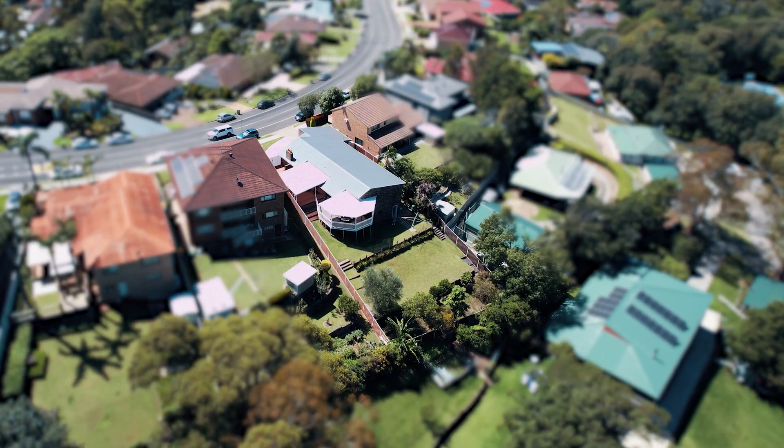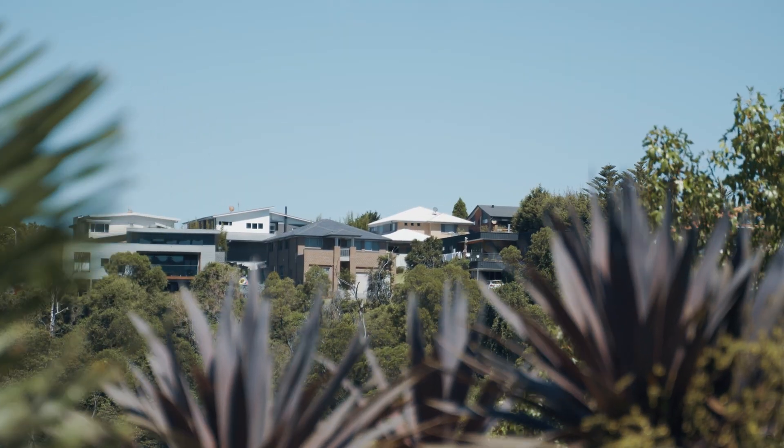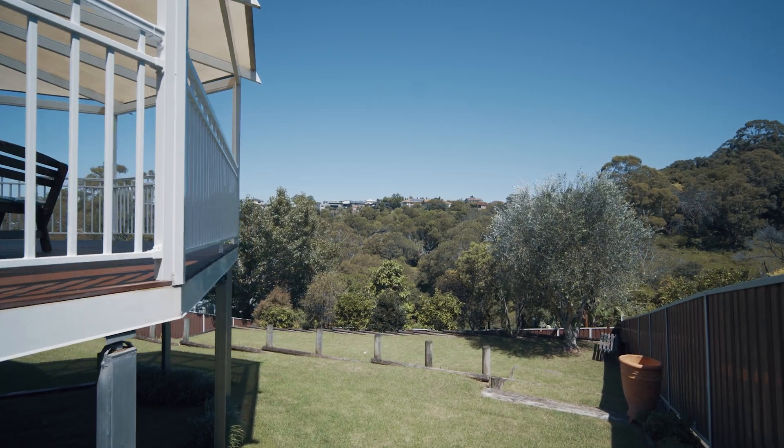Here in the backyard you will find a fully landscaped area where the children can play, but you will also find many fruit trees, including lemon, blood orange, lime, olive, and fig tree.